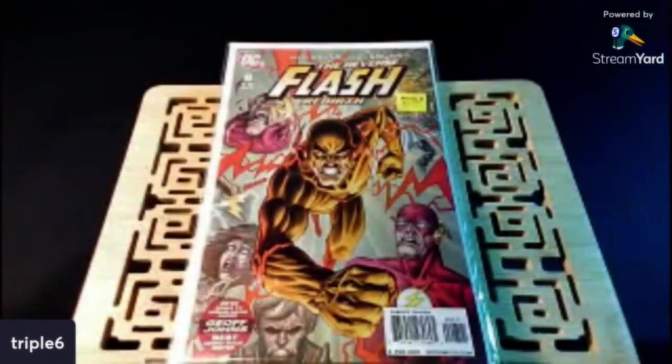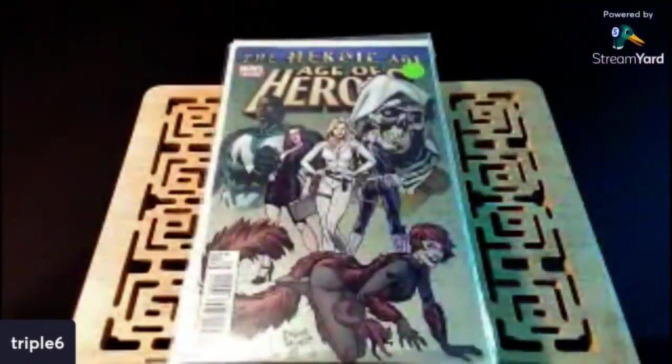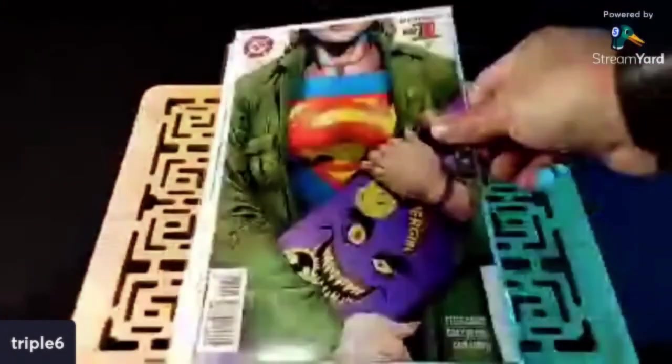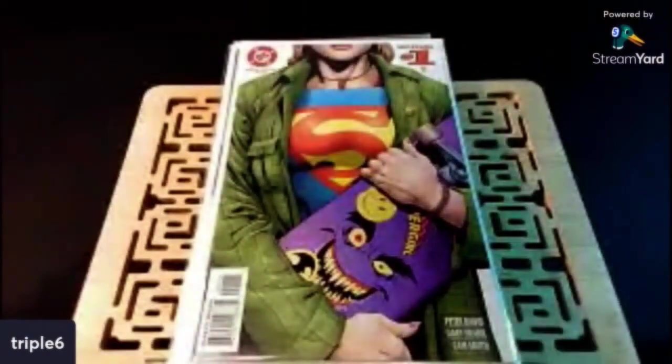We've got the Reverse Flash Rebirth number eight — found that for a dollar. I've shown this before. This is that Heroic Age, Age of Heroes — the Blue Marvel cover appearance. Interesting Squirrel Girl look right there.